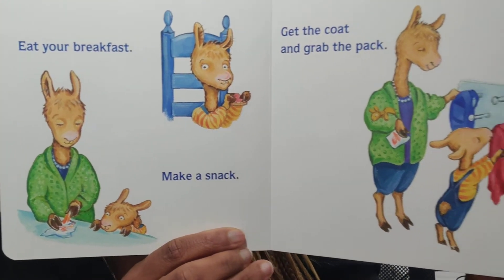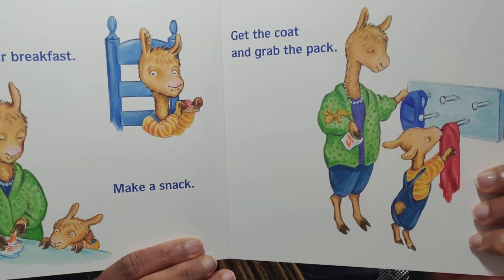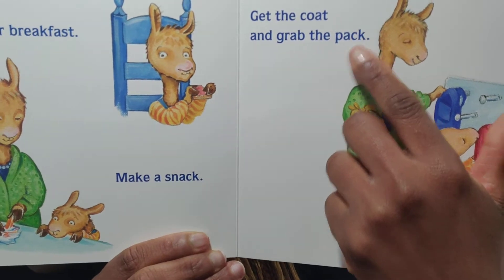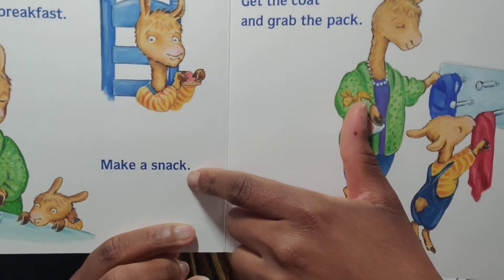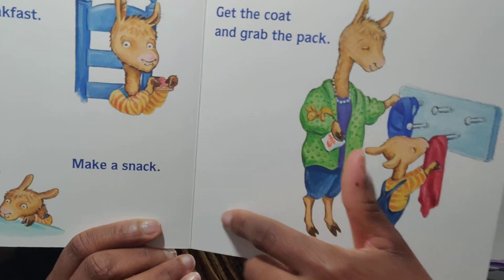'Eat your breakfast, make a snack, get the coat and grab the pack.' So 'snack' and 'pack' are rhyming words, and if you notice, they are spelled the same at the end — A-C-K.